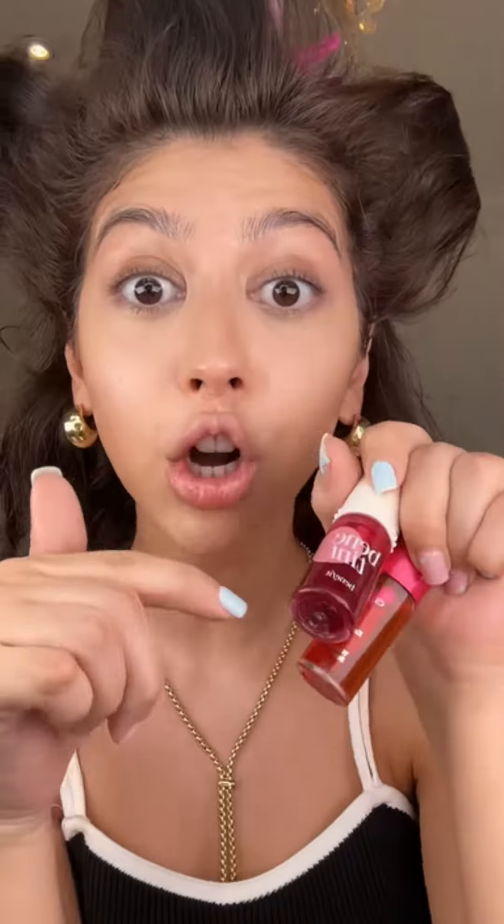It doesn't matter what brand — you could use Clarins, whatever you have — but the darker the better. This is the most crucial part in my opinion, so I'm going to go first on my lips. The place I would probably burn is over there. Look, I'm becoming a strawberry girl.